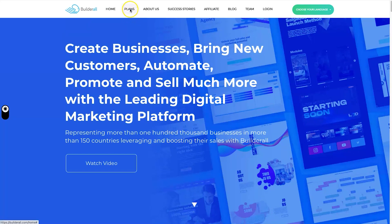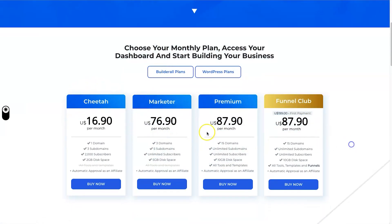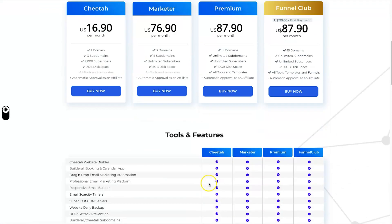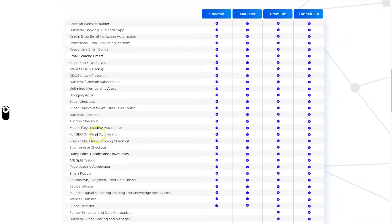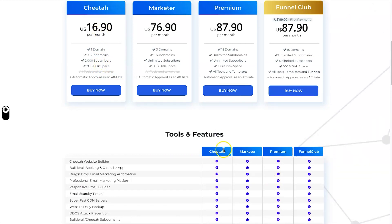They've also added a bunch of tools since the 5.0 update. Looking at the pricing plans, there are four: Cheetah, Marketer, Premium, and Funnel Club. One of the updates has brought in the new Cheetah plan — it used to start at around $69. With just the Cheetah plan you can create websites, use email marketing automation, daily backups, unlimited membership areas, checkouts, and SEO optimization. For $16.90, this is actually a really good deal.